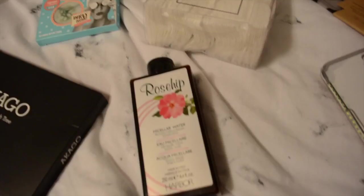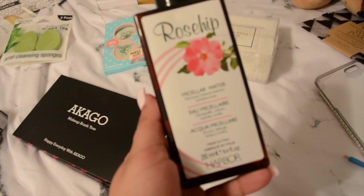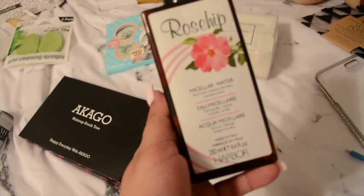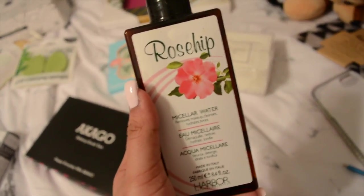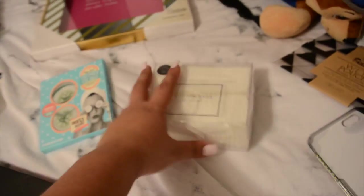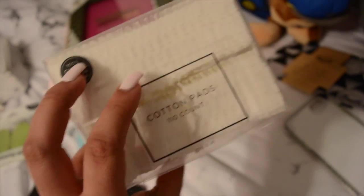Moving on, I got this micellar water that I'm taking on my trip. It's rose hip micellar water and I wanted to try it from this brand. I'm going to take it with these little cotton pads. I got this at Forever 21 for $2.90.